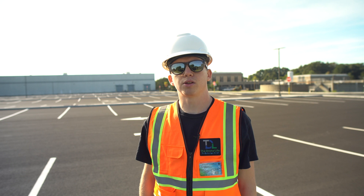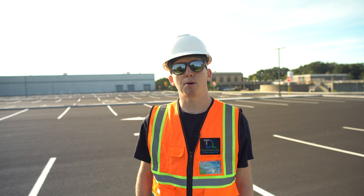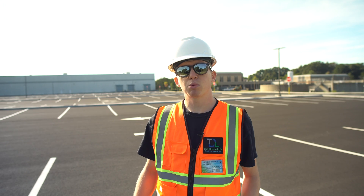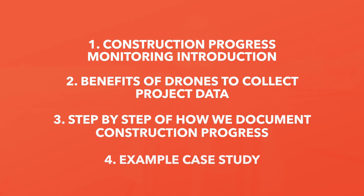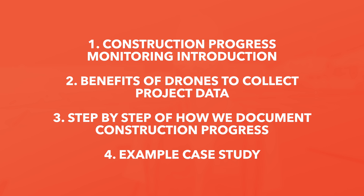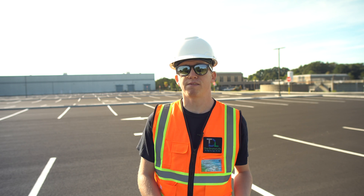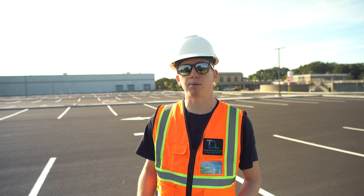Hey everyone, this is John at The Drone Life, and today we are going to talk about using drones to monitor construction site progress. The topics we're going to be covering today include an introduction into construction progress monitoring, the benefits of frequent drone flights to collect project data, our workflows and how we personally fly and document progress at construction sites, and a real-life example of this construction site of how drones assisted from start to finish throughout the entire six months of building.